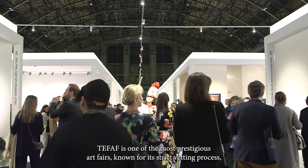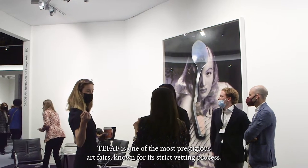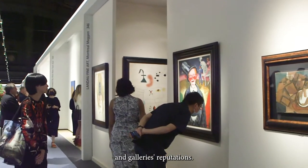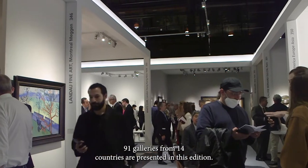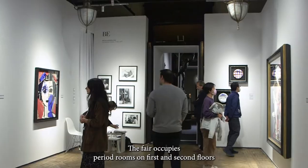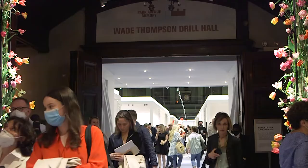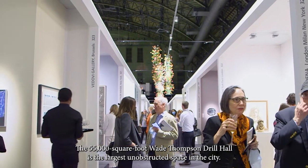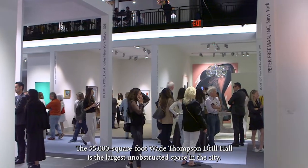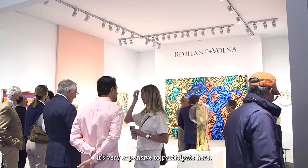TEFAF is one of the most prestigious art fairs, known for its strict vetting process, high emphasis on the provenance of artworks, and galleries' reputations. 91 galleries from 14 countries are presented in this edition. The fair occupies period rooms on the first and second floors and the former drill hall. The 55,000 square foot Wade Thompson drill hall is the largest unobstructed space in the city. And it's very expensive to participate here.